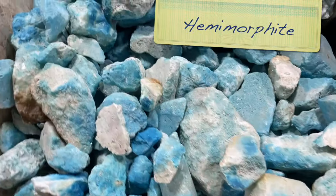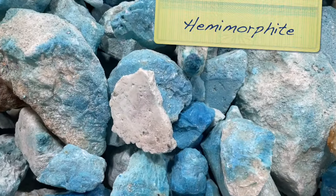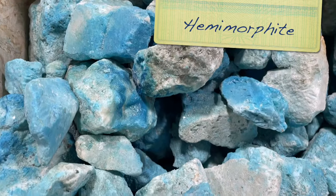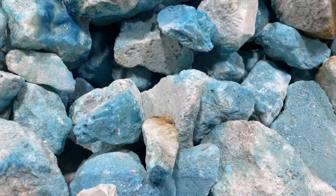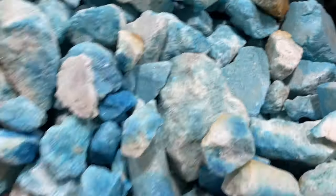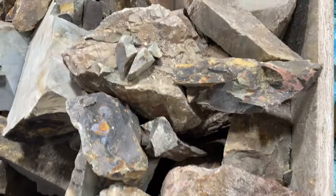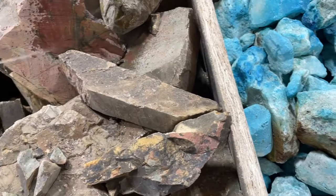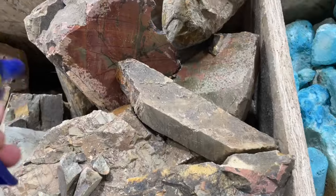This stuff is called Hemimorphite. It's actually had copper dripping onto it, and so this blue is sort of on the outside and sort of a little bit soaked into it. But I've been kind of reluctant to get some, just because copper is sort of toxic to work with.